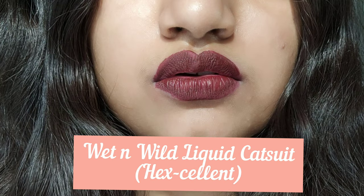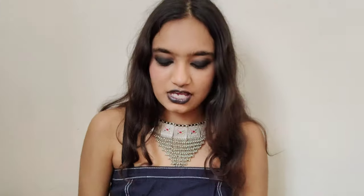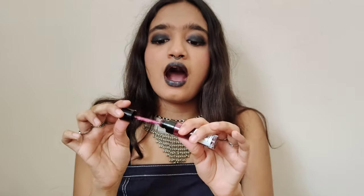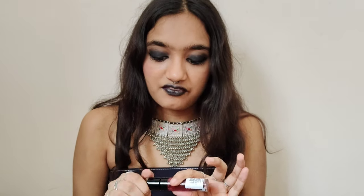The next lipstick I've spoken about in previous videos and I wear way too much. If I had to give up all my lipsticks but one, I would keep this one. It's the Wet and Wild Liquid Catsuit Liquid Lipstick in the shade Excellent — the darkest pink that I own. I'm obsessed with it first because it's a dark pink and I love dark colors, and second because it gives my lips volume.